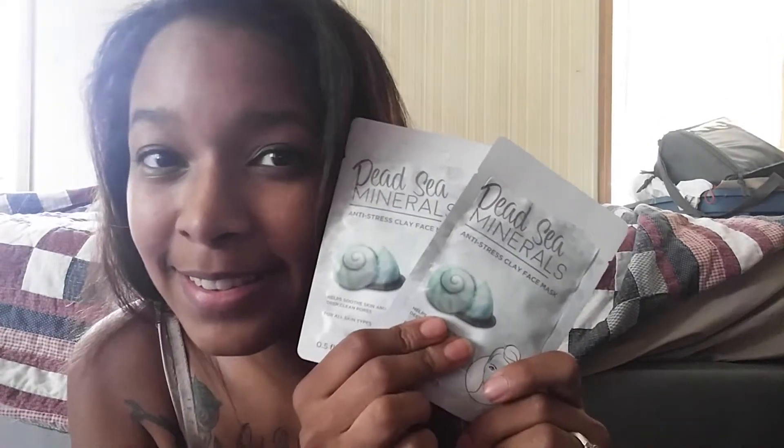Oh my gosh — black sugar charcoal black sugar masks! I love masks, this is so cool. They feel so cool. And then I have Dead Sea mineral masks — that is so cool. I've never tried these masks before and I'm so excited to try them.